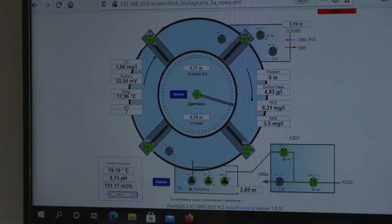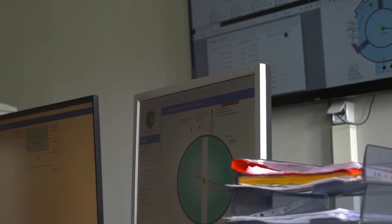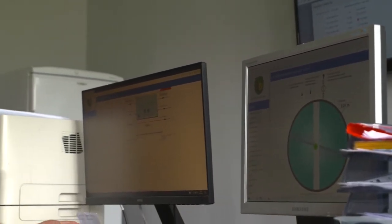W budynku sterowania został przede wszystkim wymieniony cały układ AKPIA, czyli wszystkie informacje spływające z lokalnych budynków do komputera centralnego, skąd operatorzy oczyszczalni ścieków mają możliwość sterowania całym procesem oczyszczania.